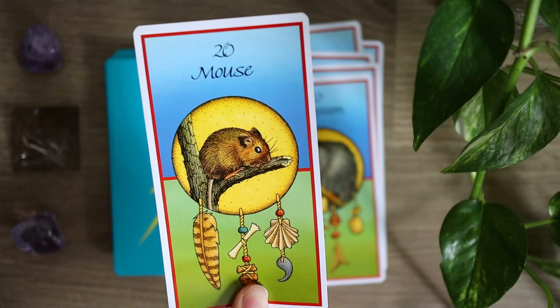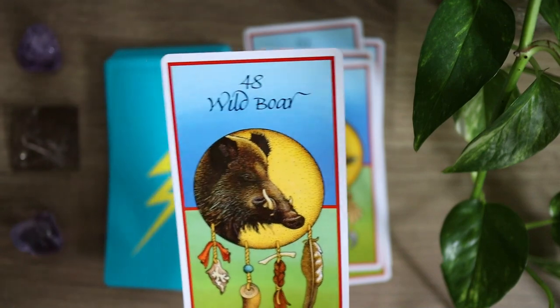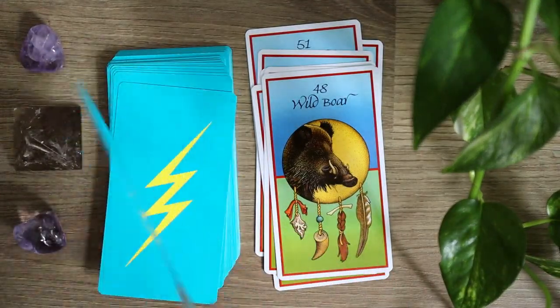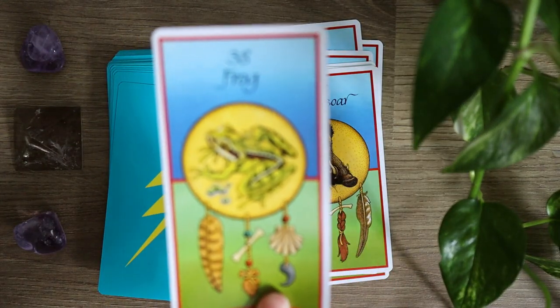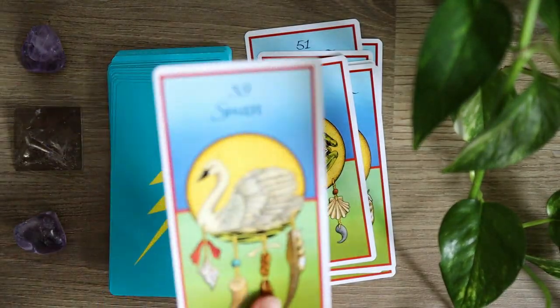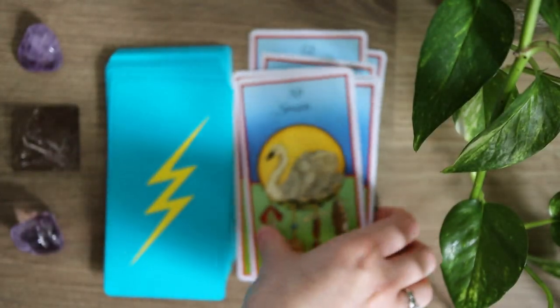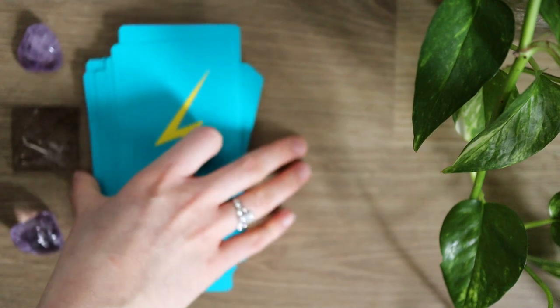Let's take a look at a couple more cards: mouse, wild boar, frog, and swan. That is the Medicine Cards deck.